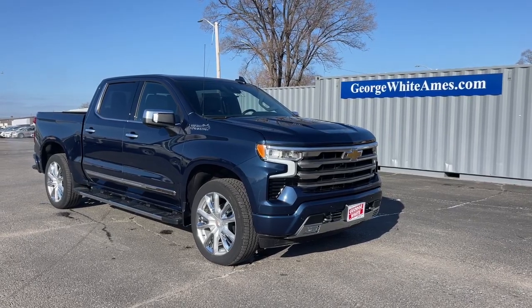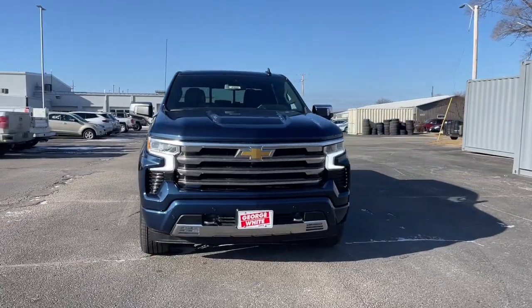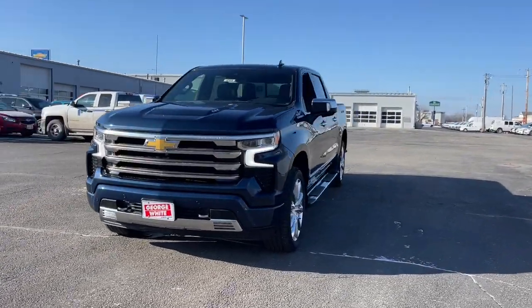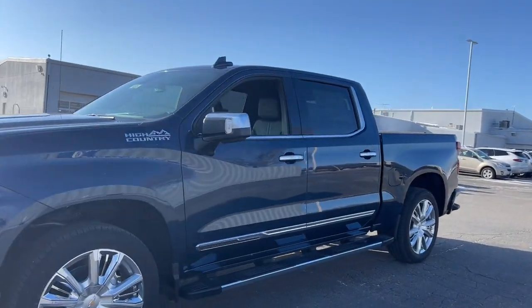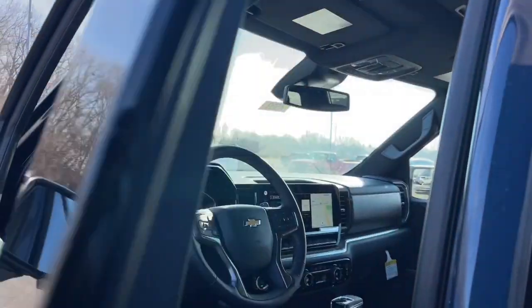Look no further than the 2022 Chevrolet Silverado 1500. Stay connected on the worksite in the full-size Silverado 1500 pickup. Its smooth, agile ride keeps you comfortable, while its rugged strength gets the job done.